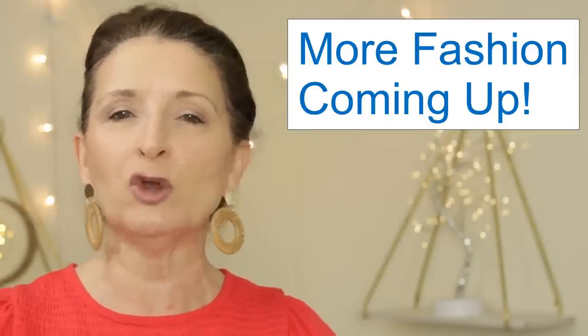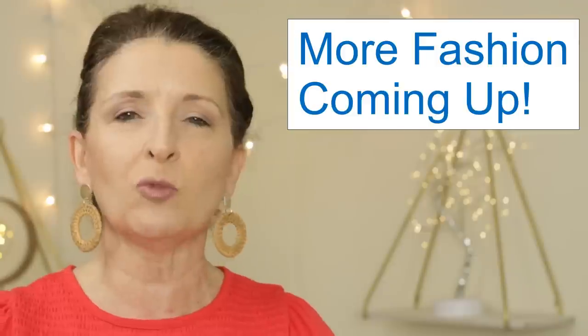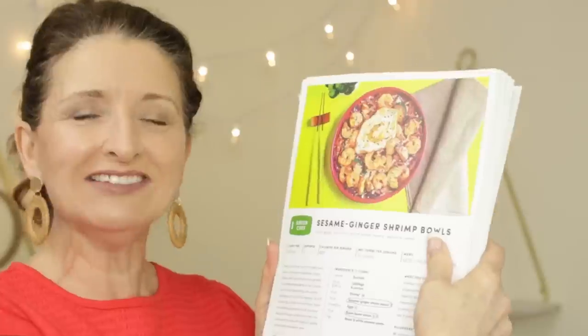I'm going to switch gears for just a moment to answer a question that I get asked all the time in the comments — what do I eat in a day. Maintaining a healthy weight over the age of 50, the struggle is real, and I am in the same boat as many of you. I follow a loose low-carb way of eating. It's not a diet per se, but it's just what works best for me, and I don't always have the time to plan and prep a meal. This brings me to today's sponsor, which is Green Chef. I am so thrilled to have a video sponsored by a service that I have been using for months — personally paying for it with my own money. I have about 60 recipe cards accumulated from using this service.